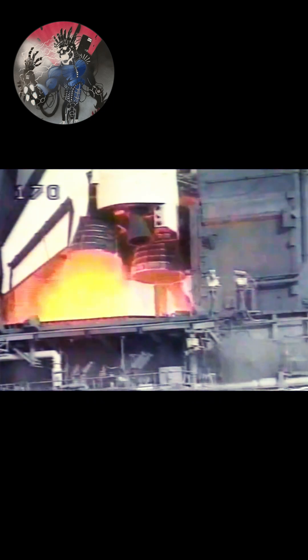7, 6, main engine is up and running, 3, 2, 1, 0, and liftoff.